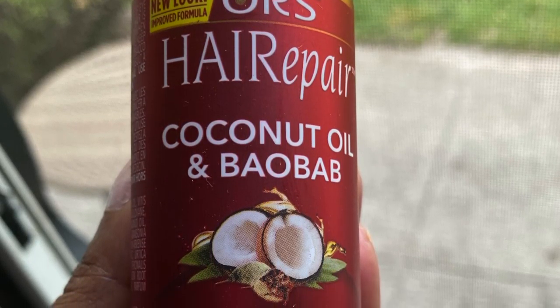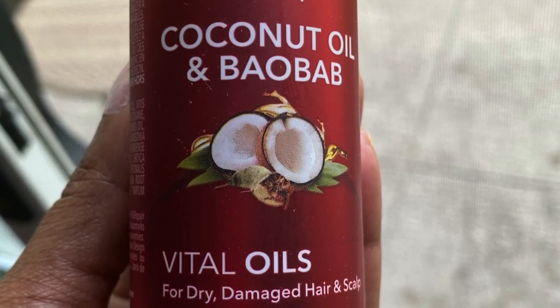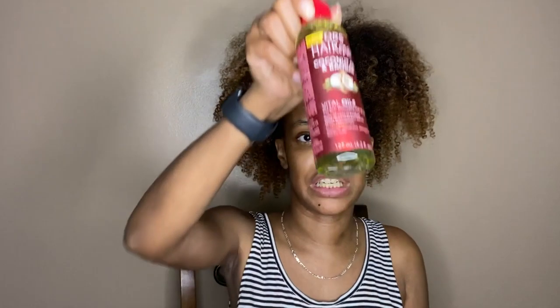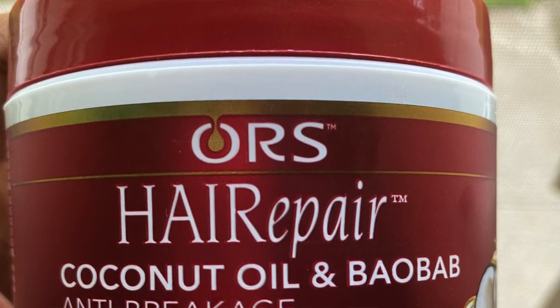We also have the ORS Hair Repair Coconut Oil and Baobab Vital Oils for dry damaged hair and scalp — this is an oil treatment. I noticed per the insert that some Curl Boxes will receive the vital oils and other Curl Boxes received the Restore Plus Heat Protect Multi-Benefit Serum, so I did not receive that one in my box.